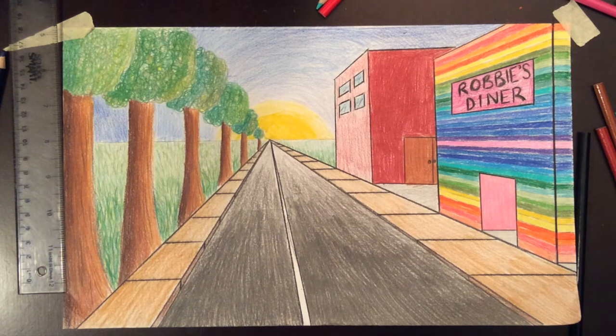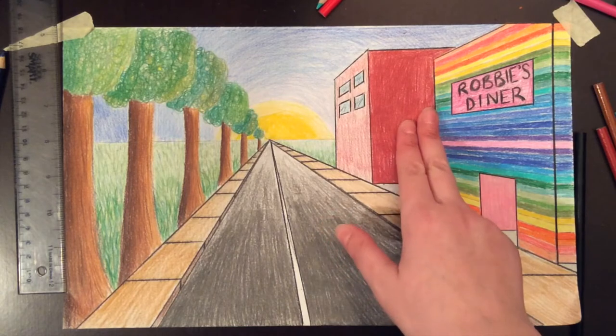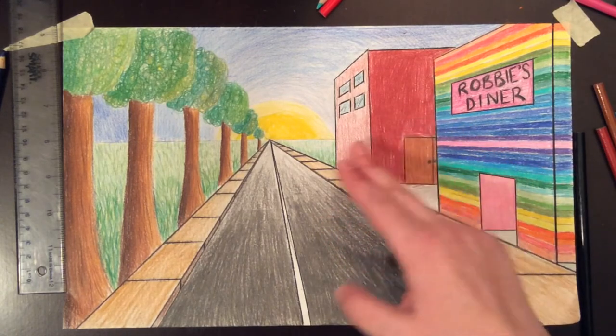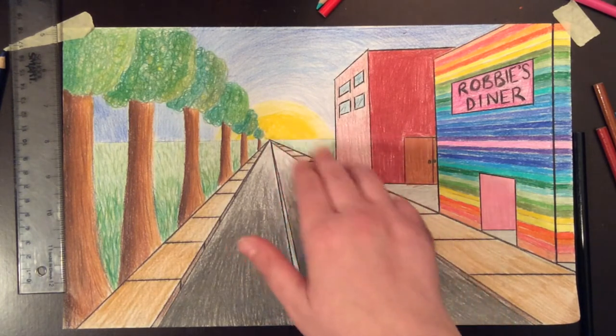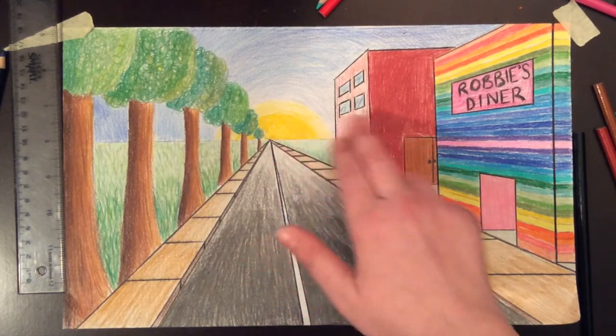I'm pretty much finished with my one-point perspective cityscape and I just want to point out a couple of things before I call it a day. You'll notice that with this building, the front of the building which is facing us is quite a bit darker than the side of the building which is facing the road. That's because the side of the building is getting some sunlight from that sunrise, whereas the front of the building is not seeing the sunrise at all.